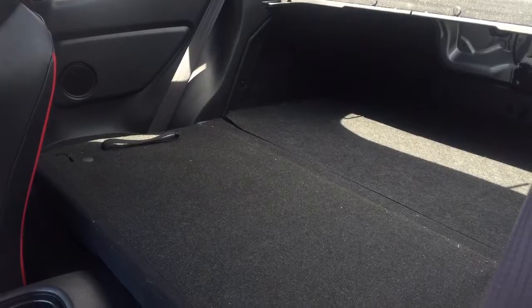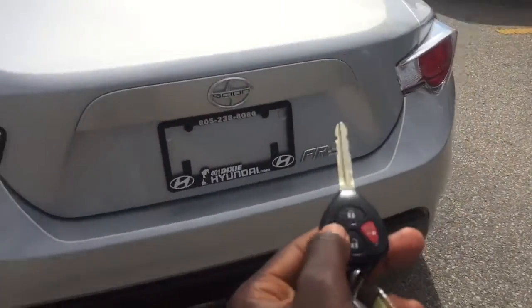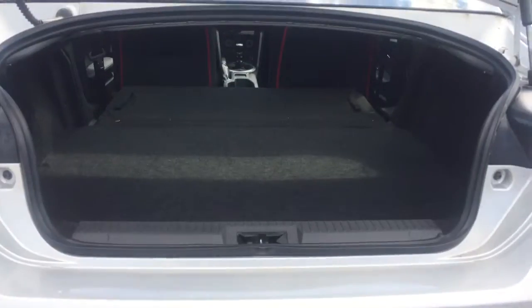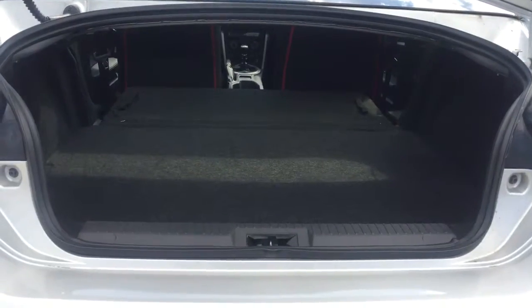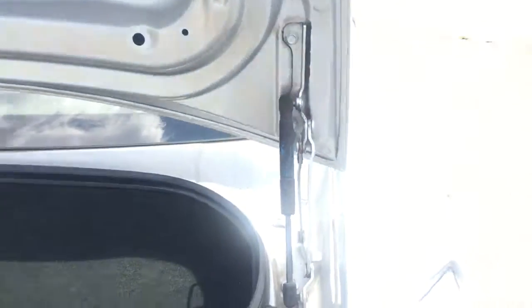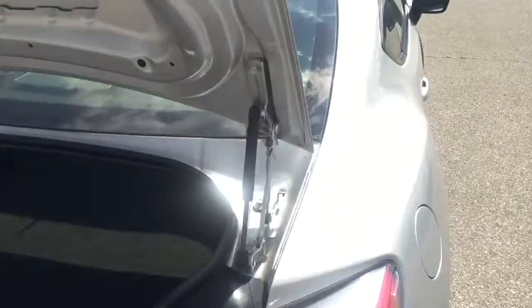Another great feature: both rear seats fold down giving you extra room for trunk space. Heading to the back — push and hold the button right here and the trunk pops right open for you. As you can see, there's lots and lots of room, and you can't forget that beautiful dual exhaust as well.